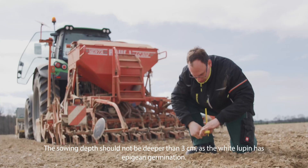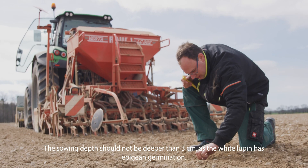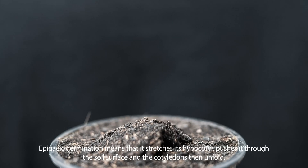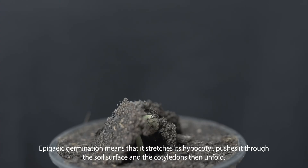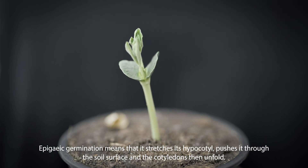The sowing depth should not be deeper than 3 centimeters as the white Lupin has epigean germination. Epigean germination means that it stretches its hypocotyl, pushes it through the soil surface, and the cotyledons then unfold.